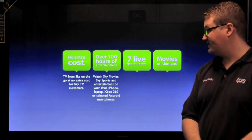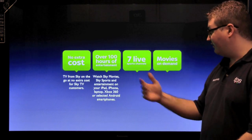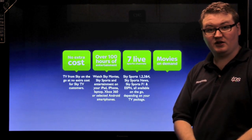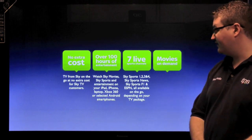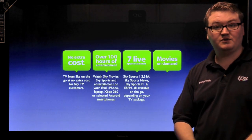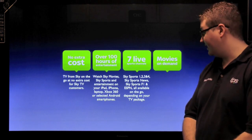You get 100 hours of entertainment so you can watch Sky Movies and Sky Sports content on your iPad, your iPhone, your laptop, Xbox 360, and selected Android smartphones. You can find more about that on one of our Sky Go videos on our YouTube channel. You can also access seven live sports channels depending on your TV package, which include Sky Sports 1, 2, 3 and 4, the all new Sky Sports Formula 1 channel, Sky Sports News, and also ESPN if that is on your TV package.